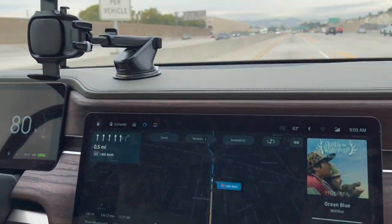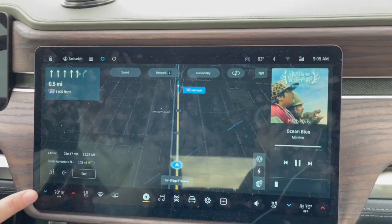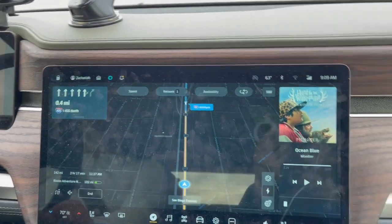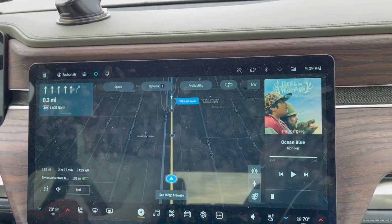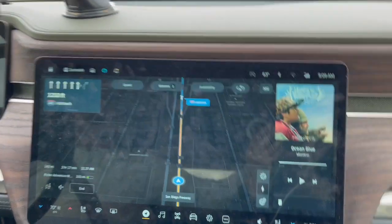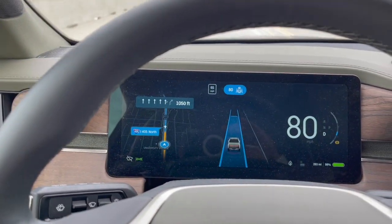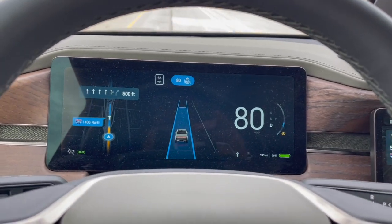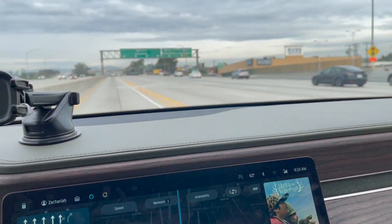Okay, here we are, leaving LA. I've got 142 miles to the Rivian Charging Station on the way up to Mammoth, utilizing the driver assist so it keeps me in my lane and keeps me at a decent speed.